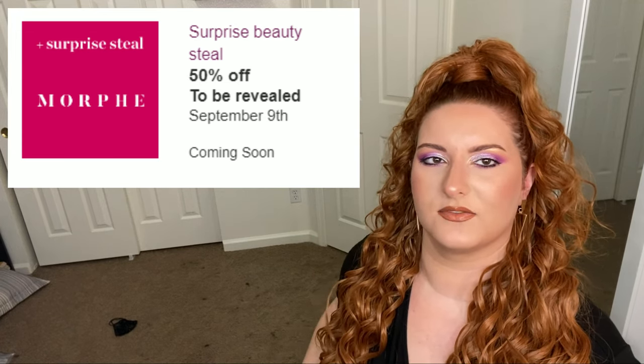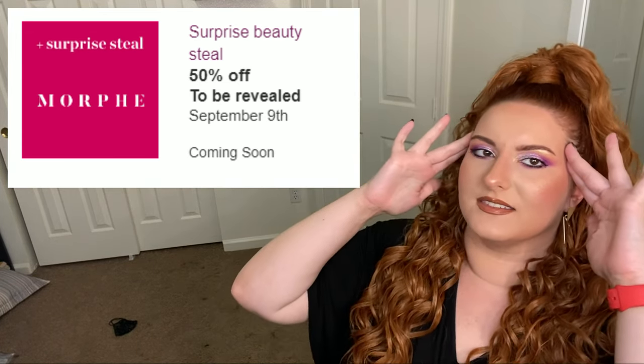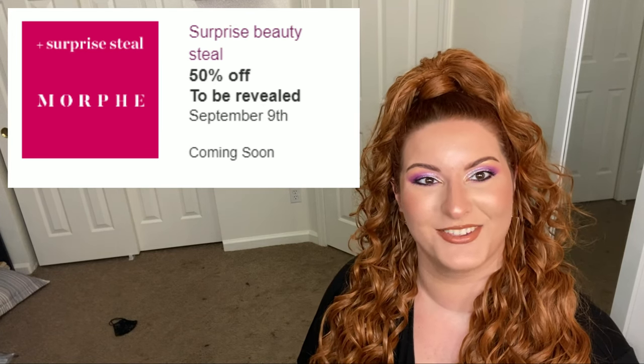Next is the surprise deal with Morphe. My hypothesis is that since the Jaclyn Hill highlighters are on sale, the Jaclyn Hill and Morphe palettes — the big Volume One and Volume Two palettes — are going to be on sale. But I was wrong for both of last week's mystery sales, so we'll see.